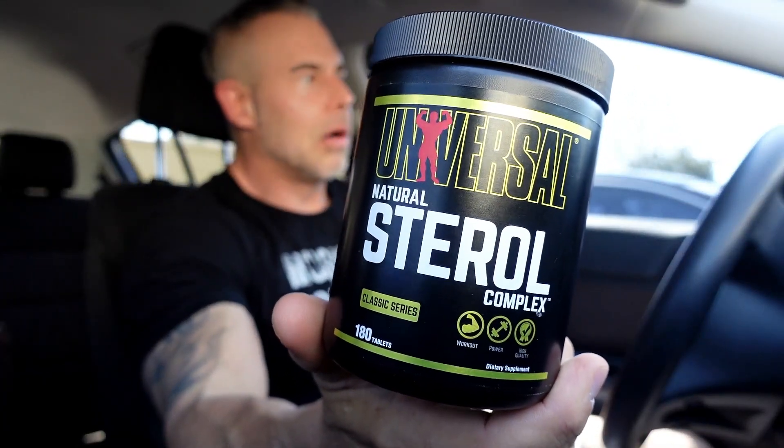What's up guys, back with another supplement review. This is David with Mission to Muscle. Today we're going to review Universal's Natural Sterol Complex. I just dropped the wife off at the store — I know she's going to be in there for a couple hours — so I brought this along because I have been asked multiple times to review it.